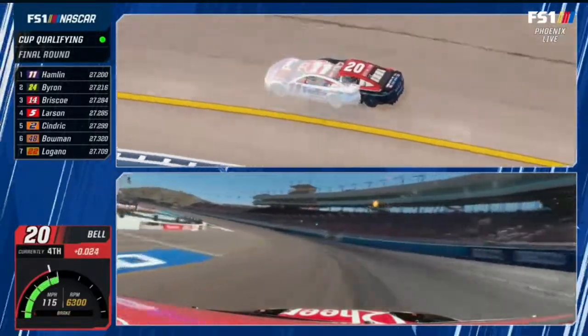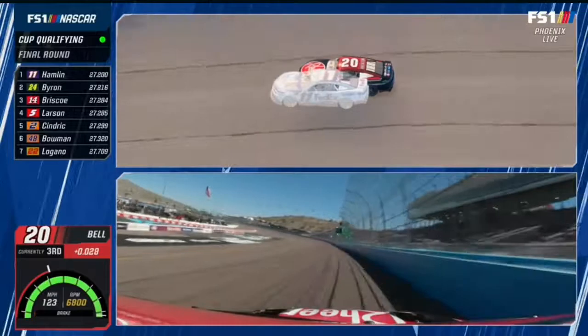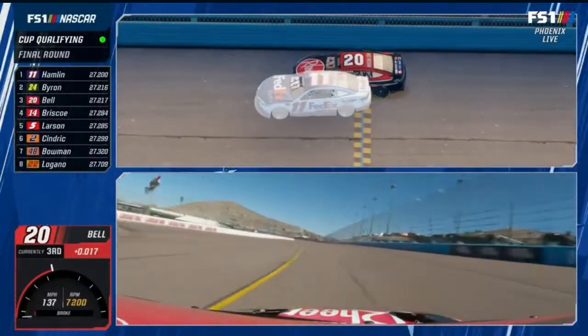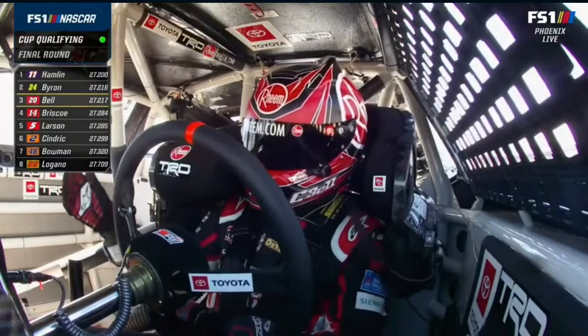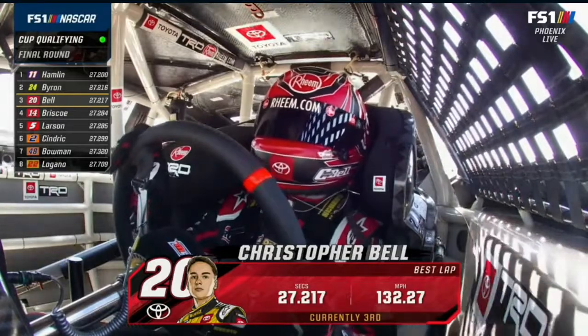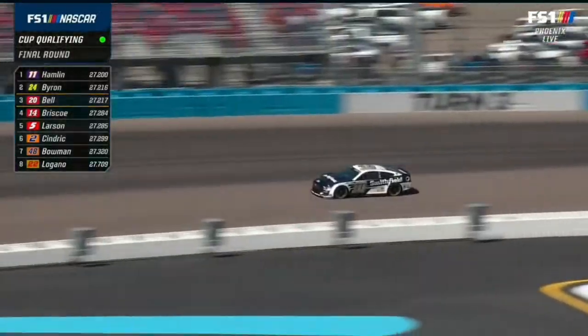In the corner, everybody's having trouble with this. His car just wasn't pointed quite as good as that 11 of Denny Hamlin. And that's so important in the center of the corner, trying to get rotated where you can get back to the gas. Because if it's not pointed, now you're forced to get back on the gas with a handful of wheel in it. The car wants to get loose, making that left rear light.